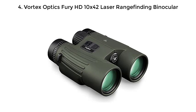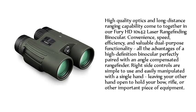Number 4: Vortex Optics Fury HD 10X42 Laser Rangefinding Binocular. High-quality optics and long-distance ranging capability come together in the Fury HD 10X42. Convenience, speed, efficiency, and valuable dual-purpose functionality — all the advantages of a high-definition binocular perfectly paired with an angle-compensated rangefinder. Right-side controls are simple to use and easily manipulated with a single hand, leaving your other hand free to hold your bow, rifle, or other equipment.